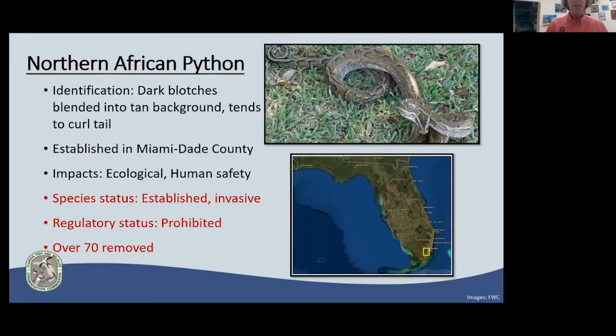The Northern African python has a much smaller population — look at the map, their establishment is just in Miami-Dade County. We've removed over 70 of them, and they are also listed as prohibited. As we continue removal efforts, our hope is that we could eventually eradicate this species. Do you remember the invasion curve? It may still be possible to eradicate this one. We're out there fighting for it every day.